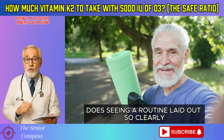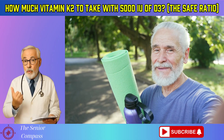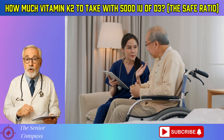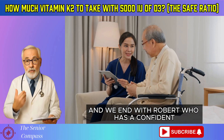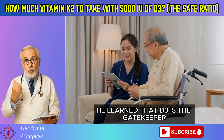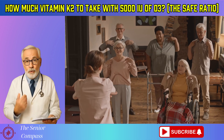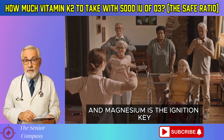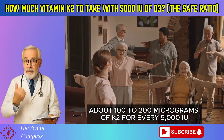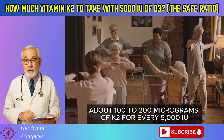Does seeing a routine laid out so clearly help you picture how you could apply this to your own life? We started with Robert standing in his kitchen confused, and we end with Robert who has a confident, evidence-based routine. He learned that D3 is the gatekeeper, K2 is the traffic director, and magnesium is the ignition key. He learned the golden ratio: about 100 to 200 micrograms of K2 for every 5,000 IU of D3.